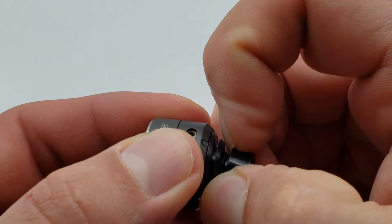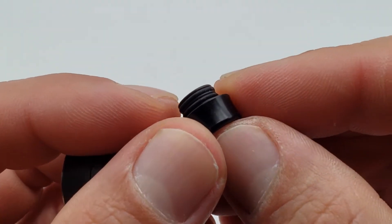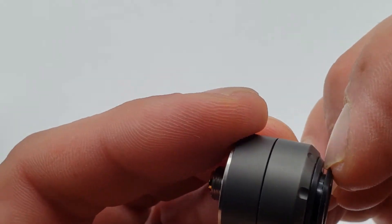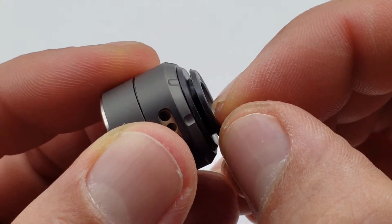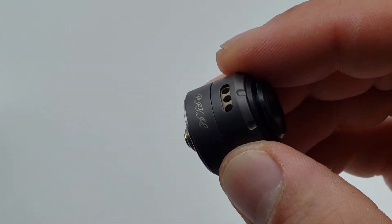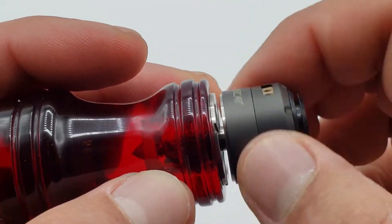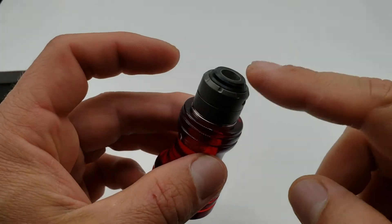The drip tip is 510 and appears to be a double O-ring style. Then you have this whole top piece which is kind of like a stand-frame area — like a heat sink. Since this guy is so tiny, you need something to help dissipate the heat a little bit.